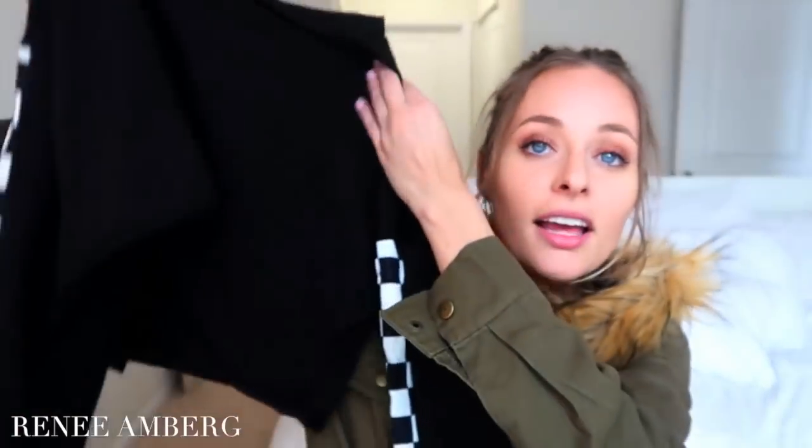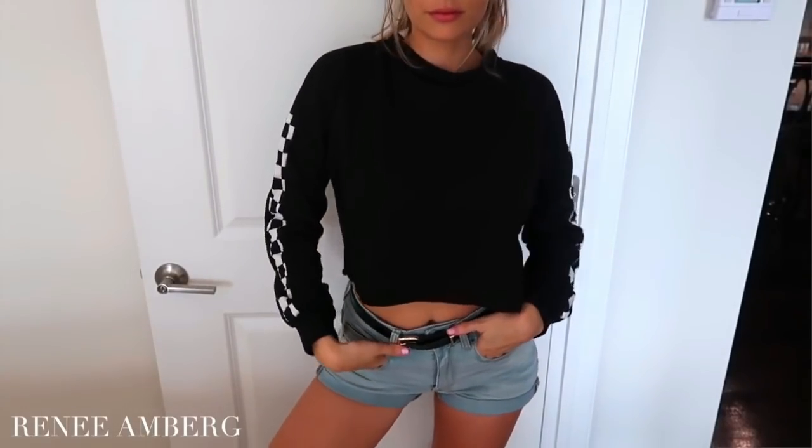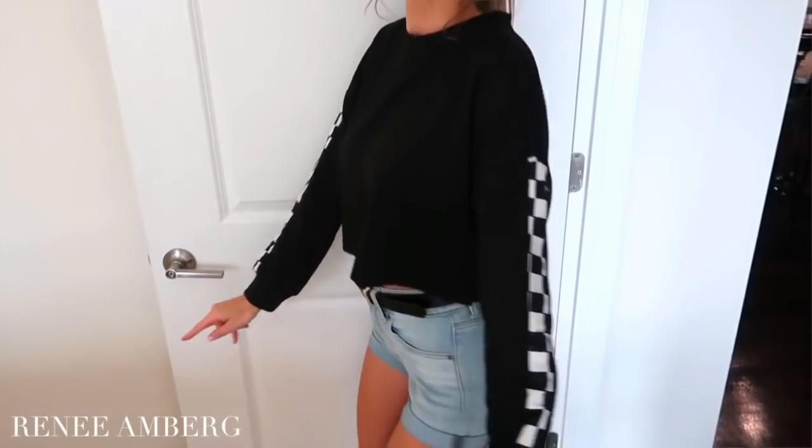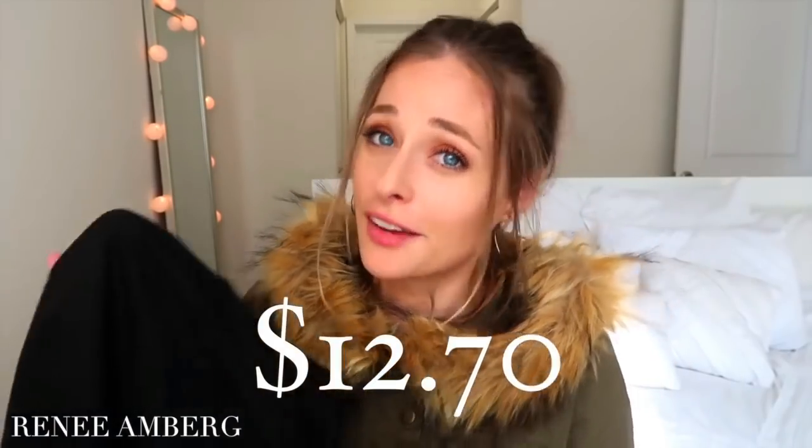For the second piece, I picked out this cropped checkered sweatshirt — really cute. I like it because it's cropped and the checkered pattern along the sides of the sleeves is really aesthetically pleasing. I tend to go for blacks all the time, but that checkered detail gives it some pop and makes it look a little dramatic even though it's a simple black cropped top. The sleeves have a bottom cuff so it's really form-fitting. You can wear this with a nice high-waisted pant and belt or just lounge in it. This was only $12.70 — not bad at all.